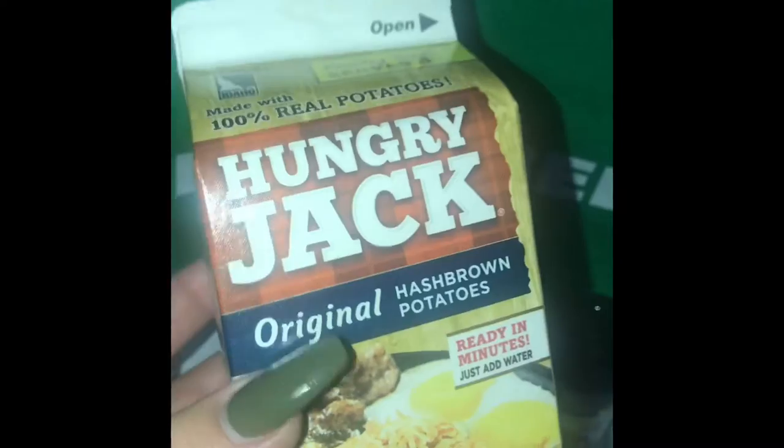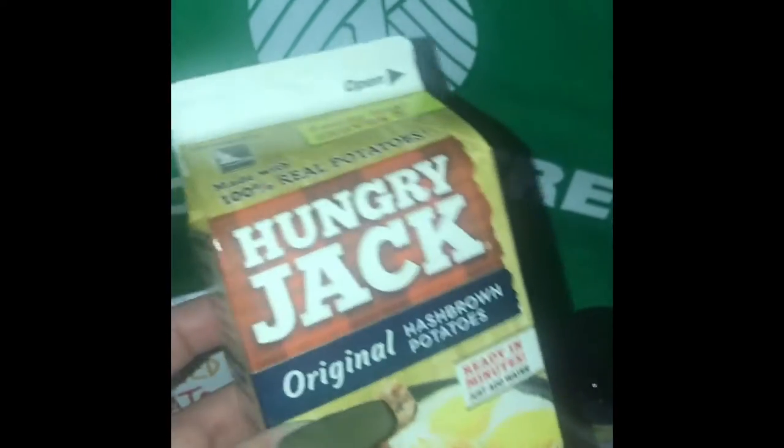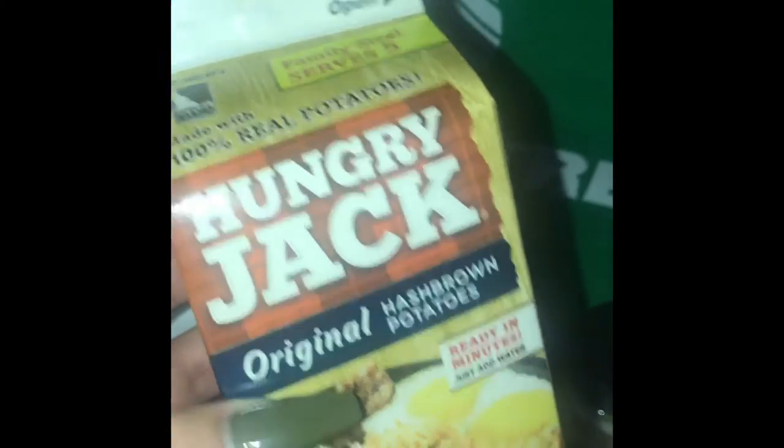I just grabbed two — I'll use one, and if I don't like it I'll give the other one to a friend or my mom or something.